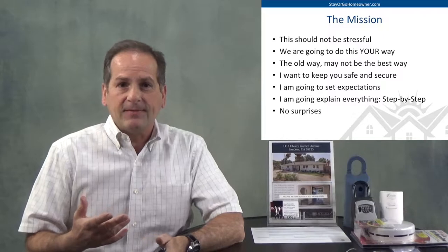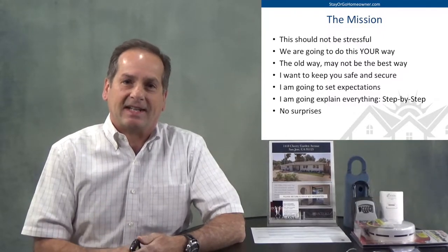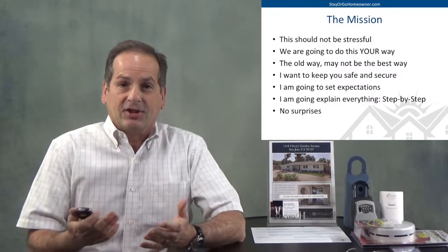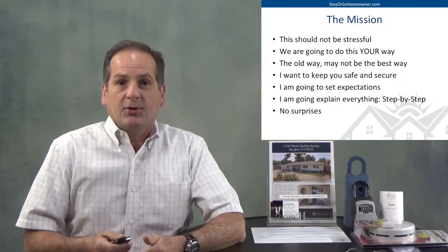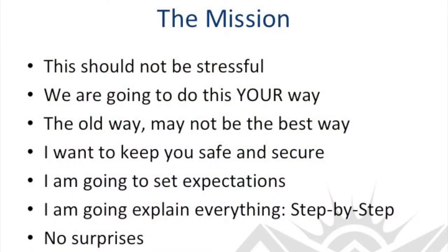My mission is to make this as least stressful as I can for you. It should actually be kind of fun. We're going to do it your way — not the old way if that's not how you want to do it. I want to keep you safe, I want to keep you secure. I want you to know what's going on step by step. I'm going to explain everything, set your expectations. I don't want there to be any surprises down the road.